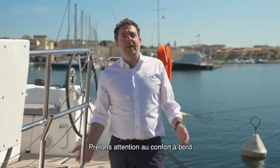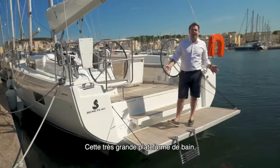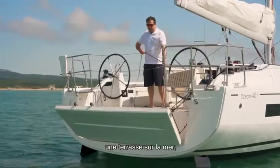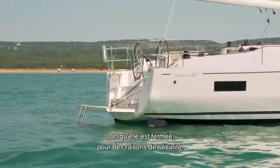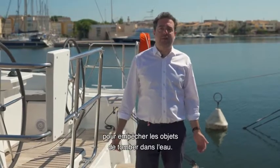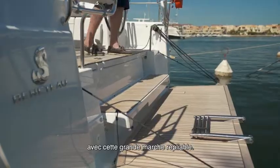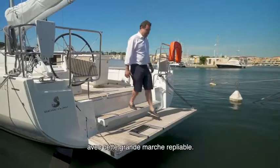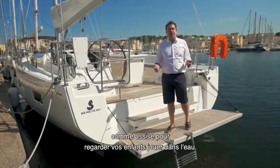To explore the attention to comfort on board, let's examine together the cockpit, starting with the stern. This very large swimming platform — a terrace on the sea — offers a wonderful link between the cockpit and the water. When closed, for safety, the platform extends slightly beyond the deck to prevent objects falling into the water. The cockpit is easy to access with this large step leading up or down, and it can also be used as a bench to watch your children playing in the water.